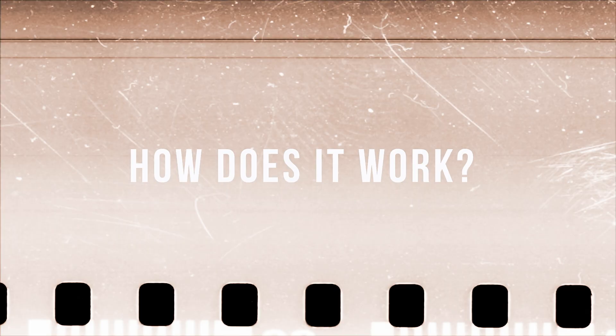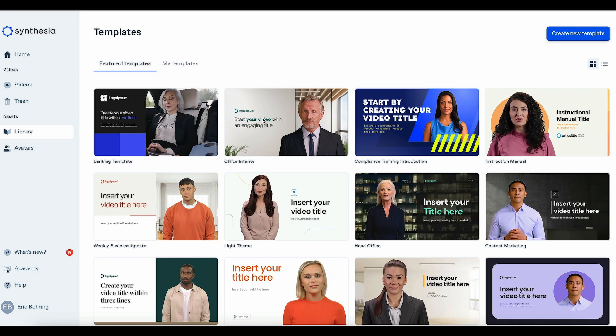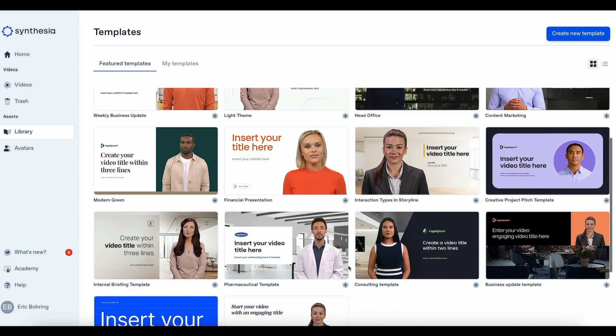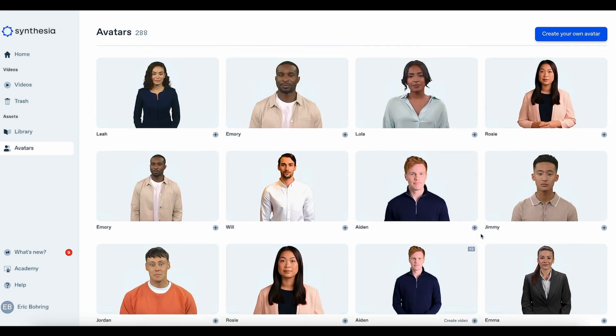The site has a bunch of cool features so I'm going to show you the coolest ones first. One of the basic functions is it can screen record. Second, it can tap into a library of media and music to use in your projects, and it has pre-made video templates that can be customized. And the last feature is the avatar — you can copy and paste text and Synthesia allows you to borrow somebody's face that will read it out for you in multiple languages.